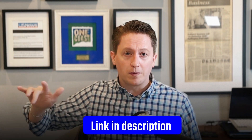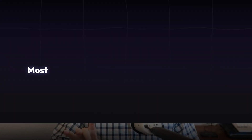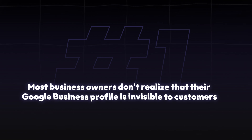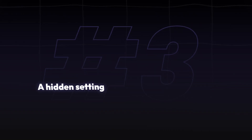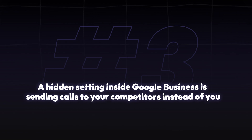All the prompts I reference here are going to be available in my School community — there's a link in the description. Now, most business owners completely overlook three simple things that make all the difference in local SEO. First, most don't realize their Google Business Profile is invisible to customers, but fixing this takes less than 10 minutes. Second, there's a simple AI trick that schedules an entire year's worth of posts in just a couple of clicks. Third, a hidden setting inside Google Business is sending calls to your competitors instead of to you.